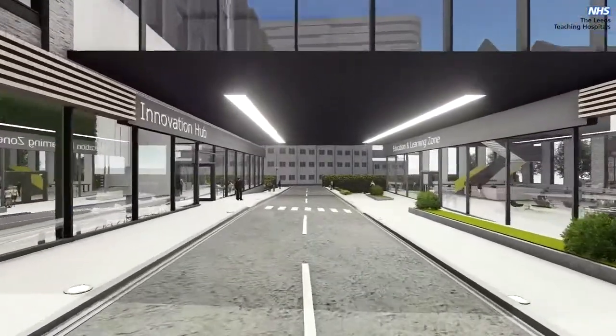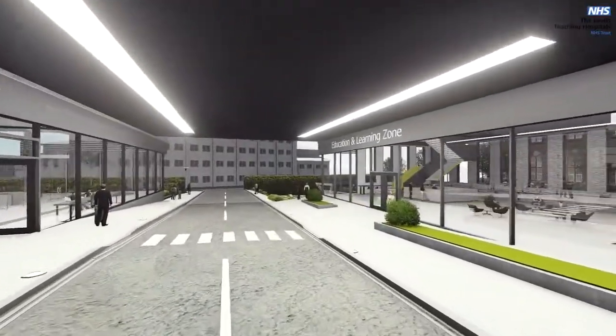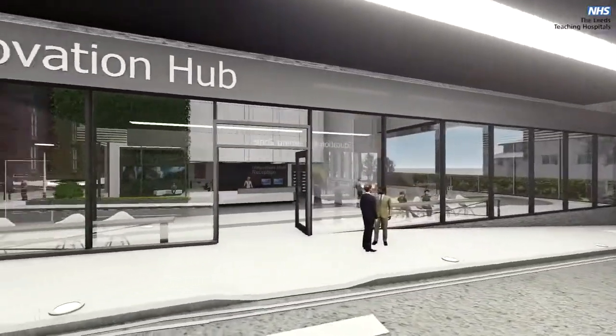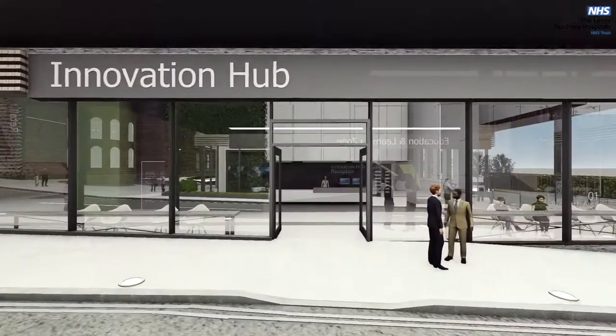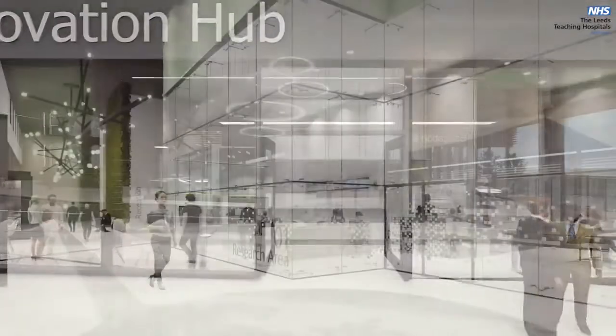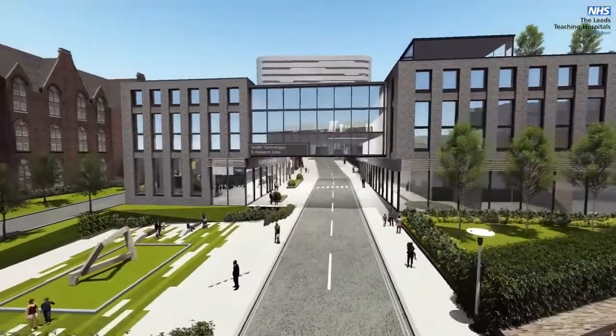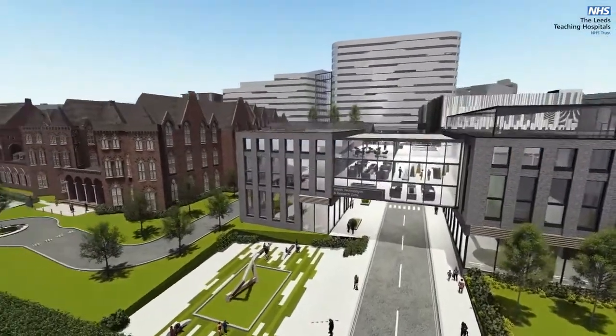The Innovation District will be a vibrant area — a world-class hub for research, education, development, health technologies, new business and innovation. Together with the universities in Leeds, Leeds City Council and the Leeds City Region Enterprise Partnership, the Trust will ensure the district becomes a key element in the city's development, attracting skills, jobs and economic opportunities to benefit not just Leeds but a far wider area.